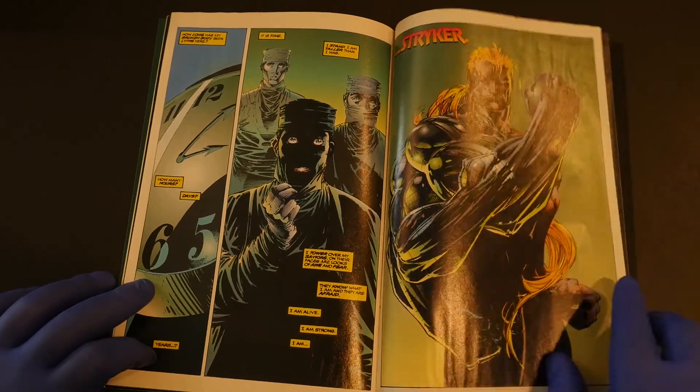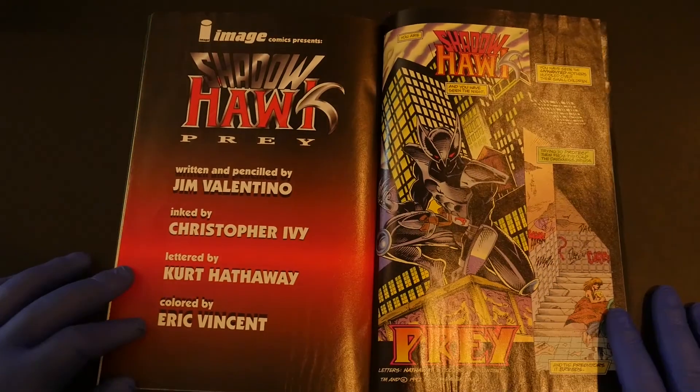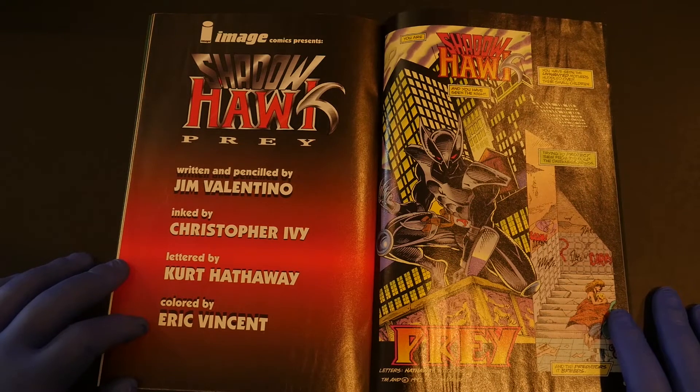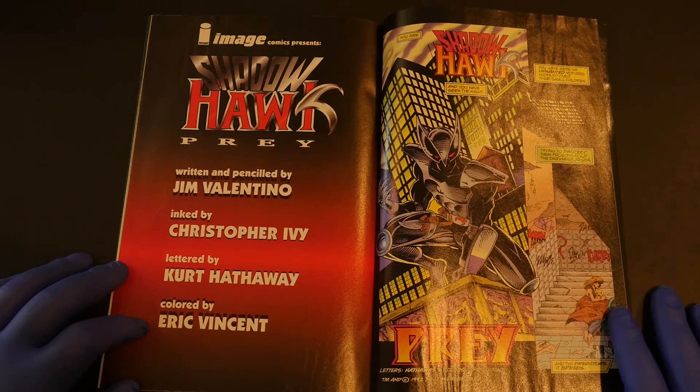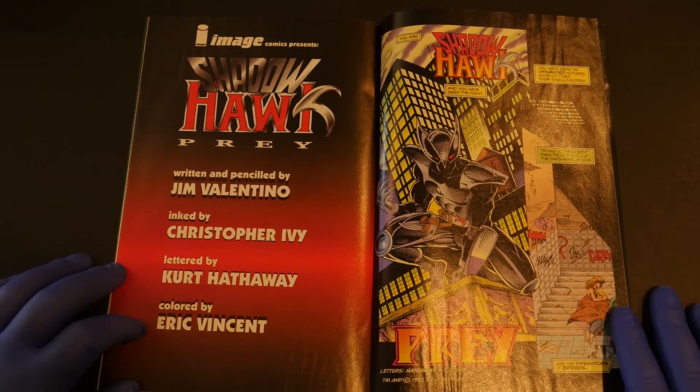That's pretty cool — I dig it the most. Then you get this really good and sad Shadowhawk story. I would not have ended Image Number Zero with this story — it's freaking depressing.